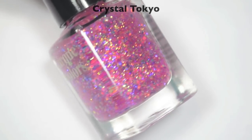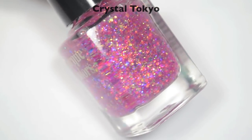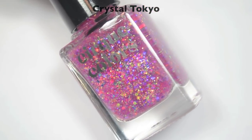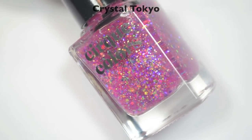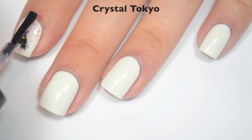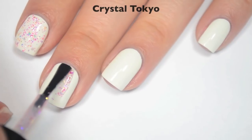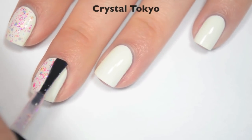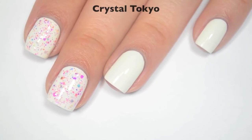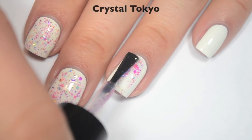So the next polish is called Crystal Tokyo, and this is a topper. It has a couple different shifting iridescent glitters in what looks like a pink jelly base. I'm going to put it over white, and you'll see that there really isn't too much tint to that base at all, but you do get a lot of that iridescent glitter in there. So here is one coat. It seems like in addition to the iridescent glitter there is a lot of pink, purple, blue, orange, yellow — just a bunch of different shades in here. I initially was putting this over white to show the base color, but I actually ended up really liking it over white.